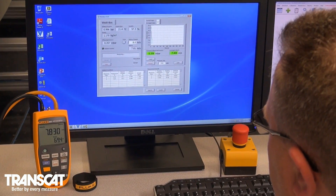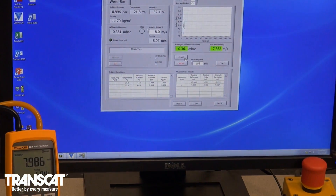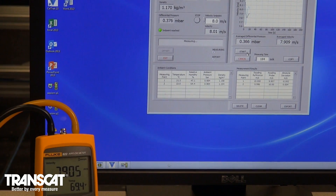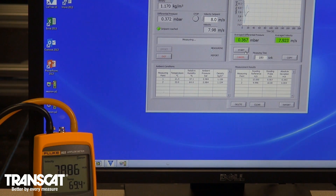This new standard will allow us to provide you highly accurate calibrations with a quick 5 business day turnaround. Contact your TransCat sales representative to arrange for service of your instruments. Thanks for choosing TransCat — better by every measure.